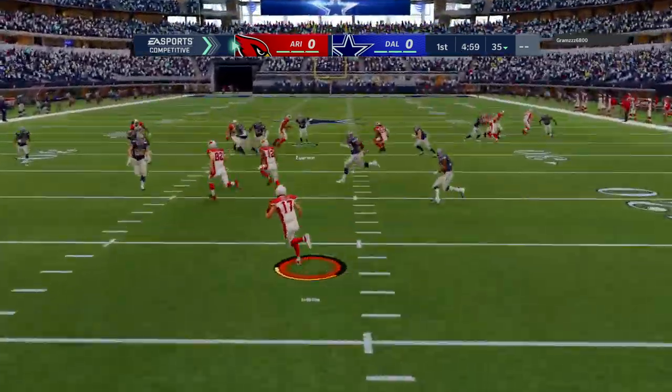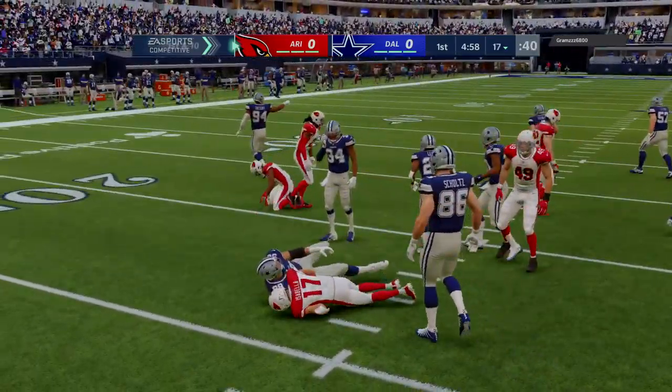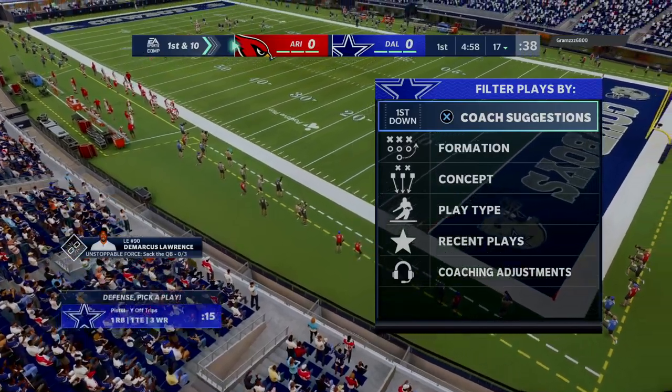Taken about seven yards deep, and he will be brought out here inside the 20. Good coverage as he's dropped at the 17.